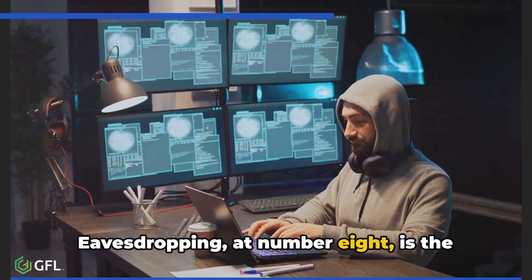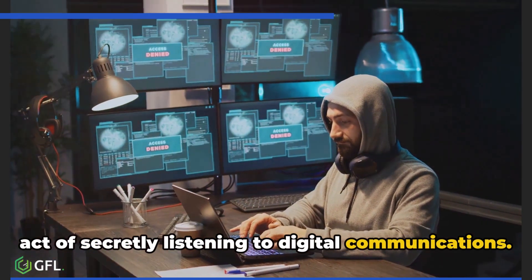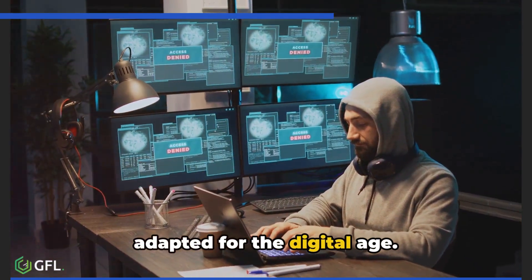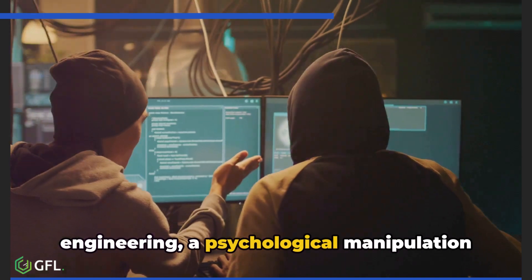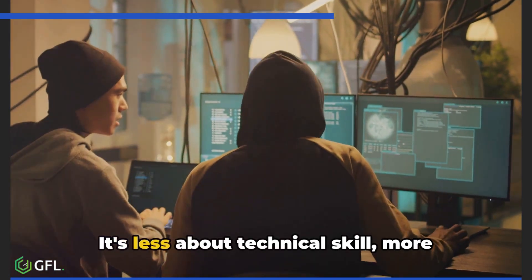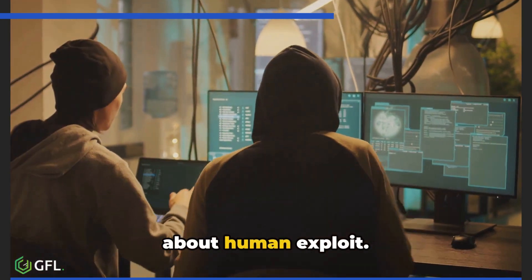Eavesdropping, at number eight, is the act of secretly listening to digital communications — the old-school spying technique adapted for the digital age. Number nine brings us to social engineering, a psychological manipulation where hackers trick people into breaking security procedures. It's less about technical skill and more about human exploit.